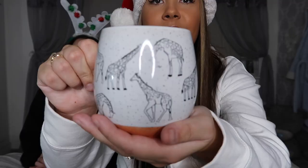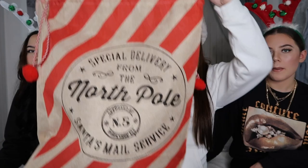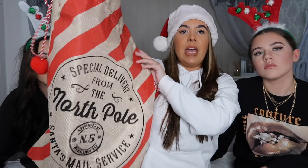Last present for Eve — close your eyes. It's a little mug, orange on the bottom with giraffes all over it, and it's only £1.99. Obviously you like coffees so I thought that would be great for you — or hot chocolates! And the sack itself, which says 'Special Delivery from the North Pole — Santa's Mail Service,' was only four pounds from B&M.